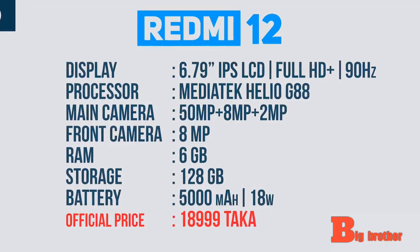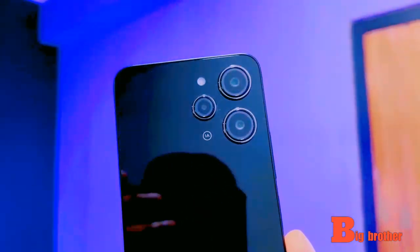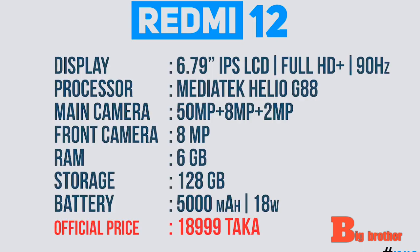The processor is the MediaTek Helio G88. We have a triple camera setup and an 8MP selfie camera. The RAM is in the 4GB category with 256GB storage, and the battery is 5000 mAh.